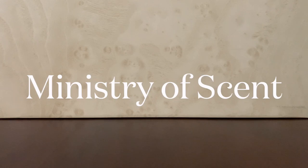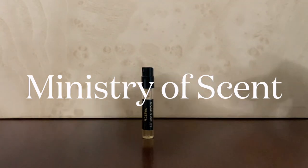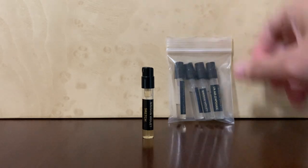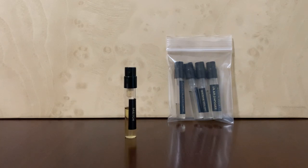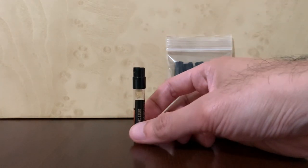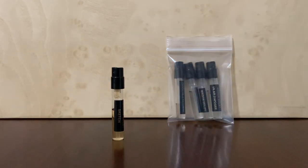The third retailer is Ministry of Scent. Their samples look like this, and if you buy multiple ones, they come with these tiny Ziploc-type bags. According to their website, it's about 1.5 ml filled. Unlike the first two retailers, these sprays are not screw tops, so they're not as reusable.